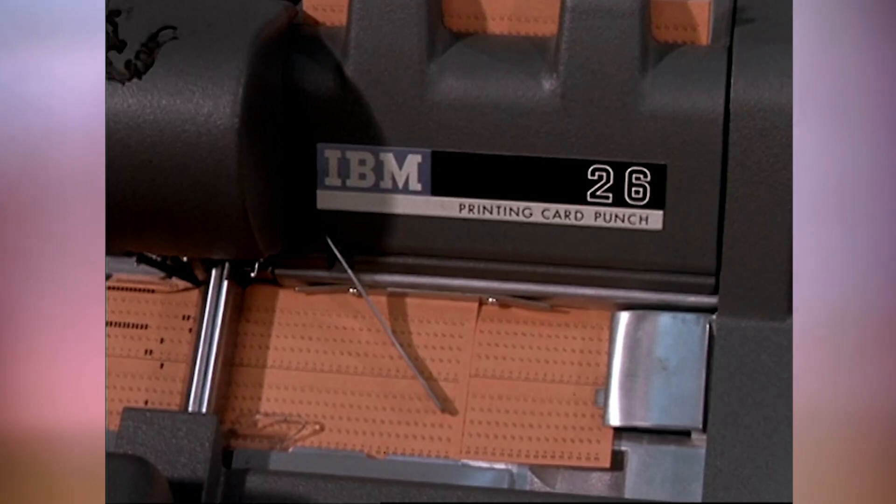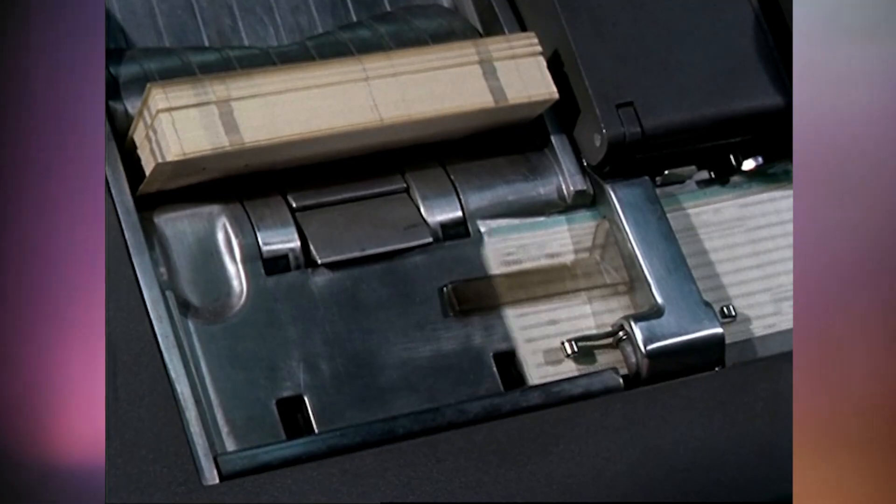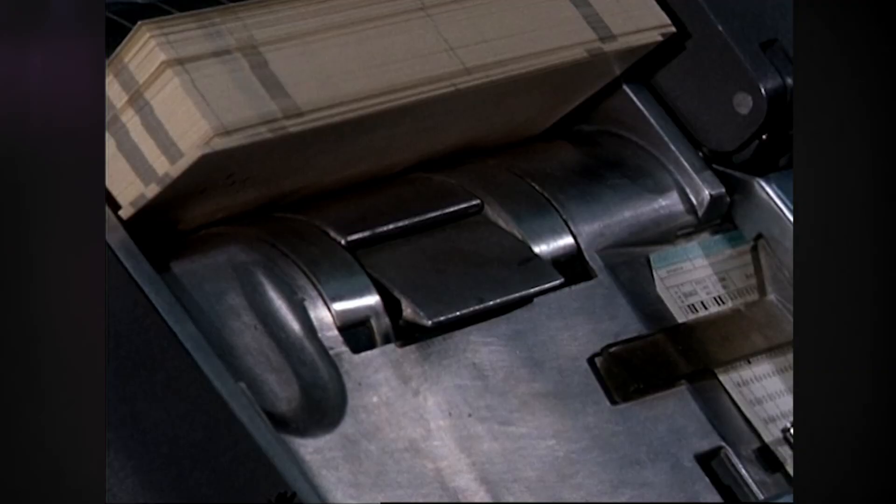In the early days of computing, people used holes in cardboard, known as punch cards, to store their information and programs. Talk about bits of paper, eh?